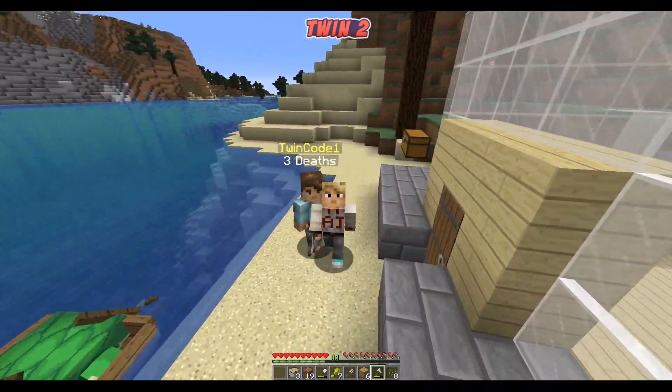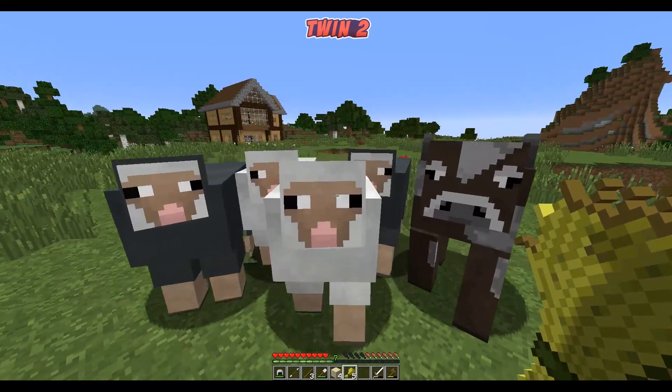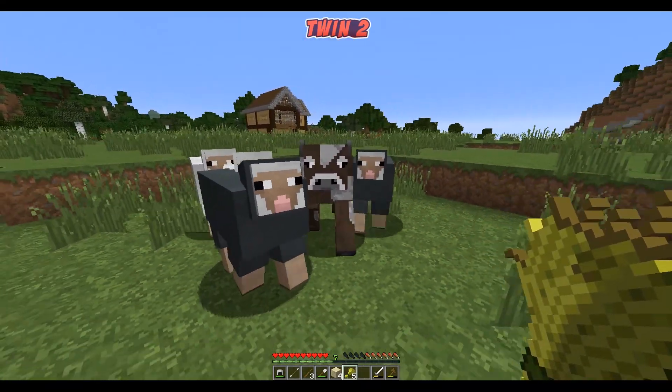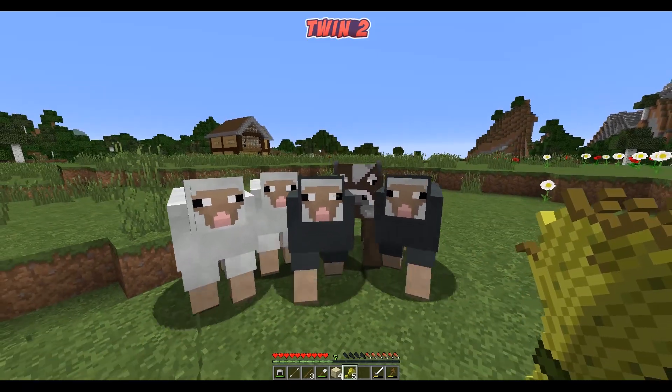I'm carrying all these animals to our house - we've got almost five here and we're making our way to the little cage we have set up for them. I was actually surprised to get this many in one go. We gathered some cows and sheep for our meat farm as well as a leather farm.